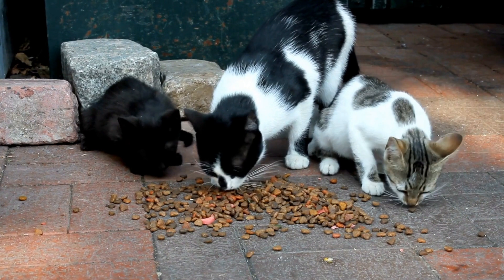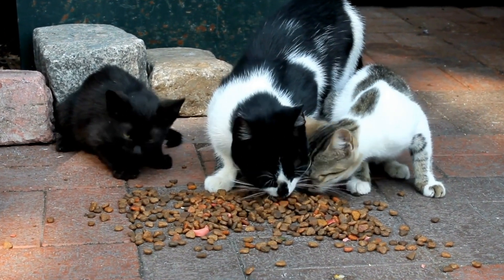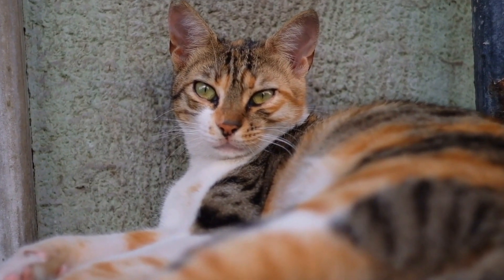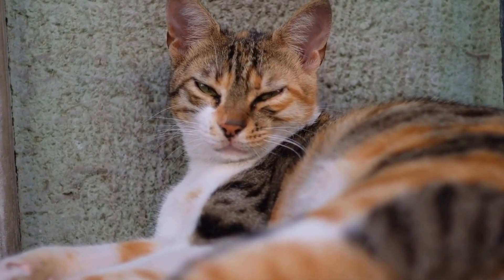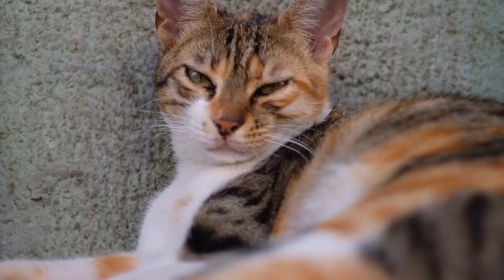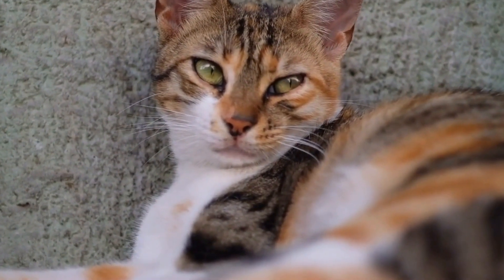In conclusion, caring for a cat with heart disease requires understanding, attentiveness, and proactive management. By familiarizing yourself with the signs and symptoms of heart disease, adhering to your veterinarian's treatment plan, making necessary dietary adjustments, providing a calm environment, encouraging appropriate exercise, ensuring proper hydration, and scheduling regular checkups, you can help improve your cat's quality of life and provide them with the care they need.